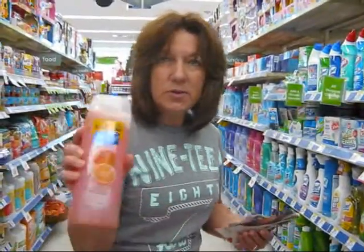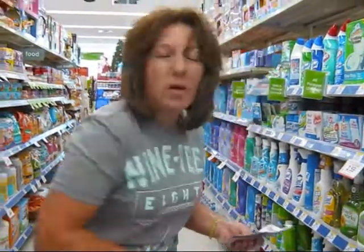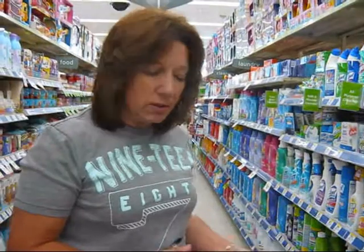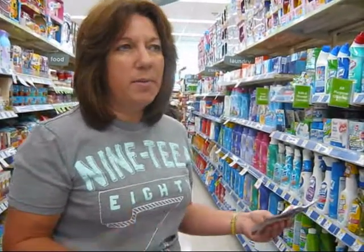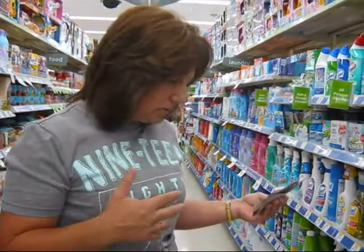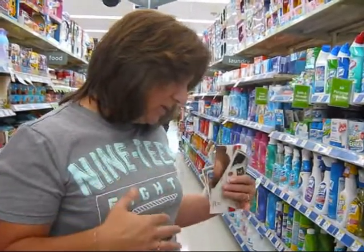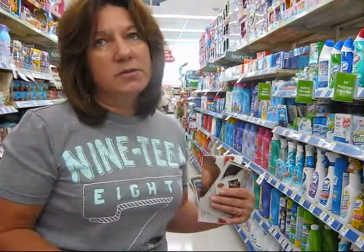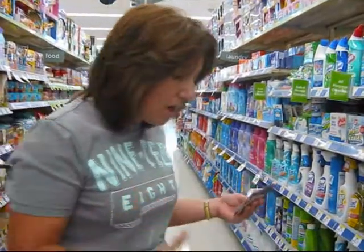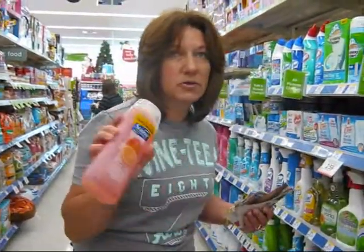The Suave is two dollars each, and there's a coupon in the circular — buy two, get one free. So I'm going to get like $12 worth, but I'm getting six of them and only paying for four. So I'm going to spend eight dollars, but there's a register reward giving me three dollars back, so I'm going to spend five — that's going to be under a dollar each.